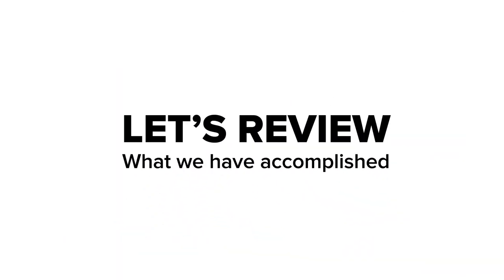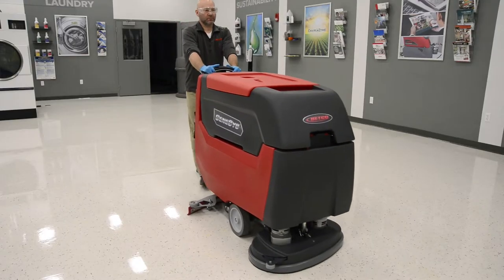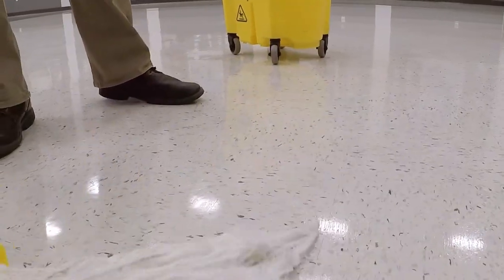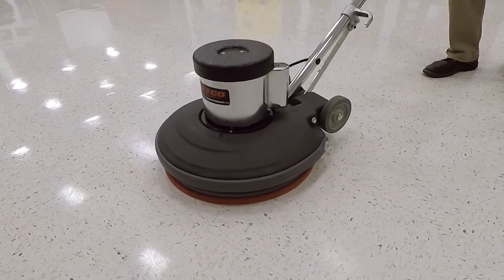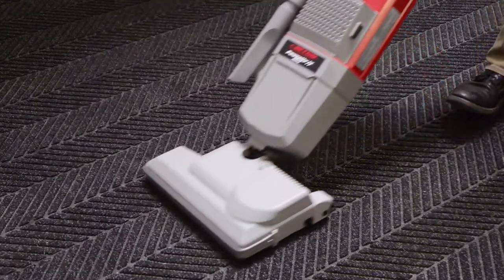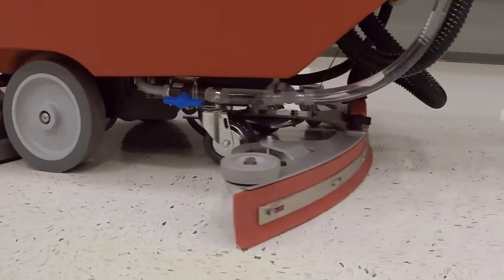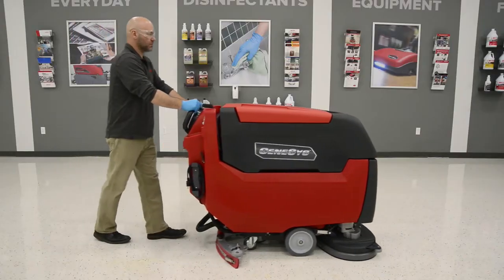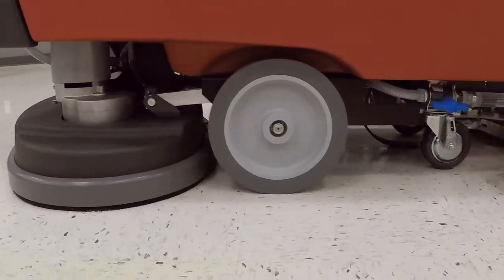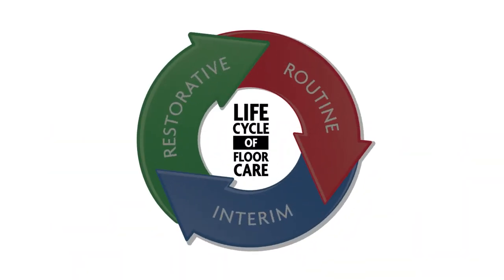Routine maintenance will make your floors look better and last longer. When performed properly, routine maintenance procedures will extend the time between top scrubbing or stripping your floors. Remember the steps: one, routine cleaning including vacuuming mats, dust mopping, and damp mopping or using an automatic scrubber; two, using a restorer; and three, spray buffing. When using a daily cleaner alone no longer produces the desired appearance level, it will be necessary to move on to the next phase — interim maintenance, commonly called top scrub and recoat.